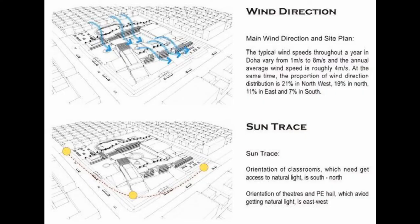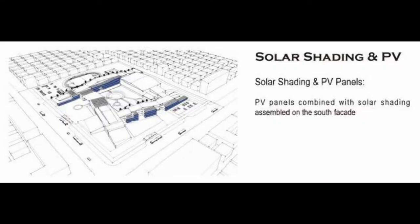Finally, according to the daily sun trace, the orientation of the primary school and secondary school buildings — which need access to natural light — is south to north. By taking wind direction into account, PV panels combined with solar shading components are assembled on the south façade. This will decrease solar gain in summer to a large extent, effectively absorb solar energy, and has less negative effect on natural ventilation.